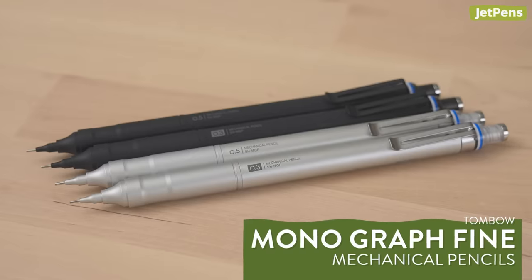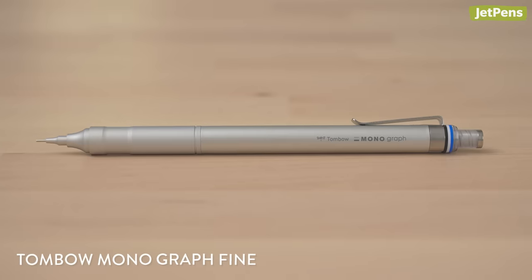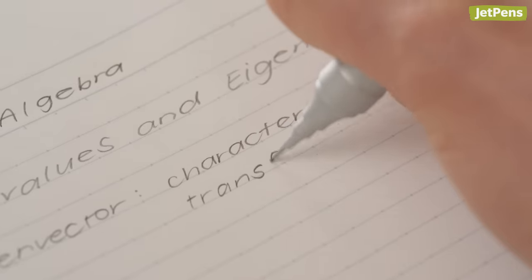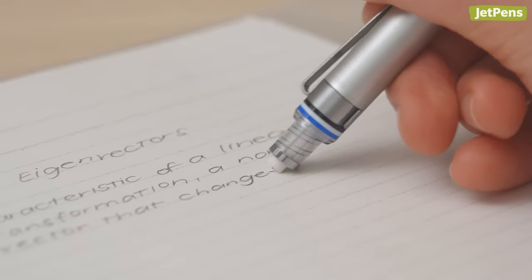The Tombow Monograph Vine is like an upgraded version of the Monograph Lite Mechanical Pencil. It's carefully redesigned with features like a tapered tip that makes it easy to see where you're writing. Even the retractable eraser has been updated so that it locks in place while erasing.